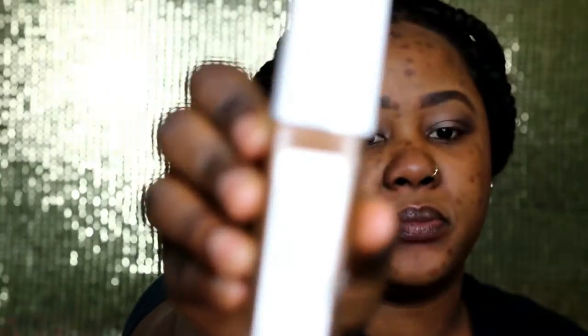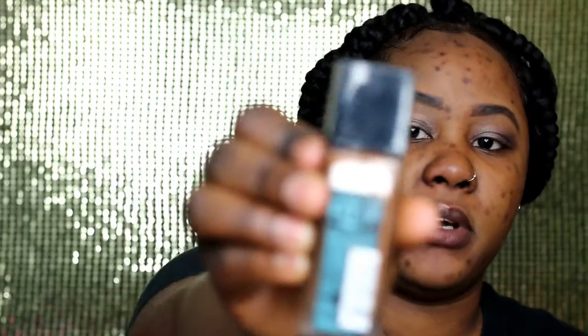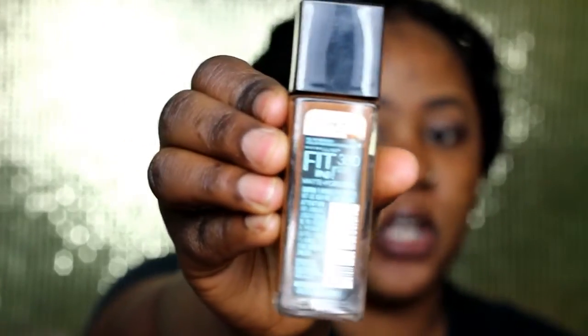So this foundation claims to be a 24-hour foundation. I have Mocha 360 as my shade, because I normally use 360 for the regular Fit Me foundation, so I figured this one would also be 360. Let's go over the details on this foundation.